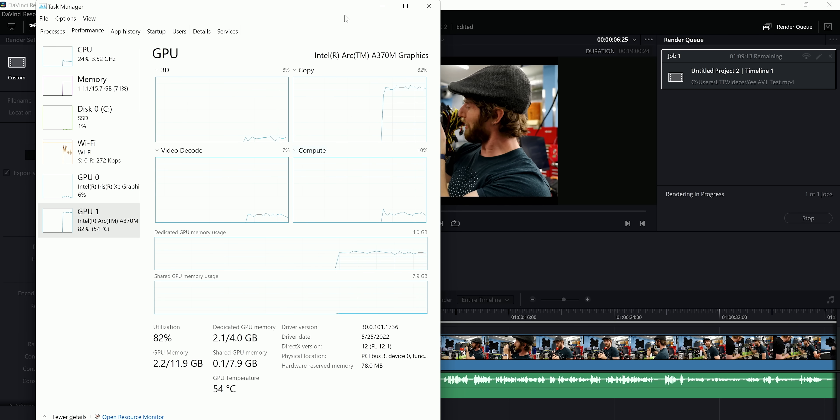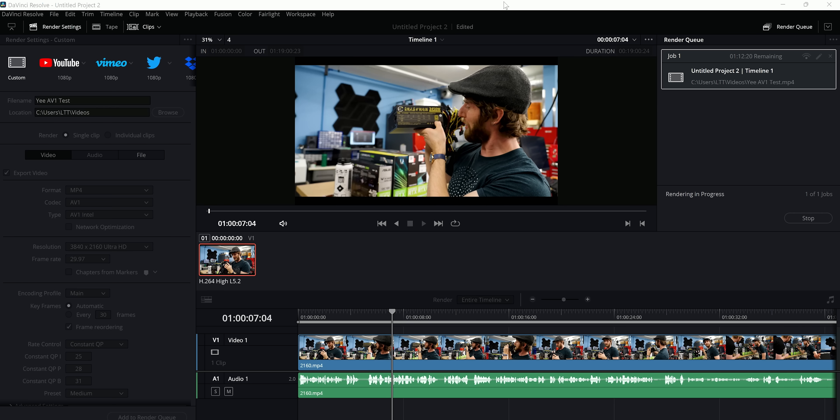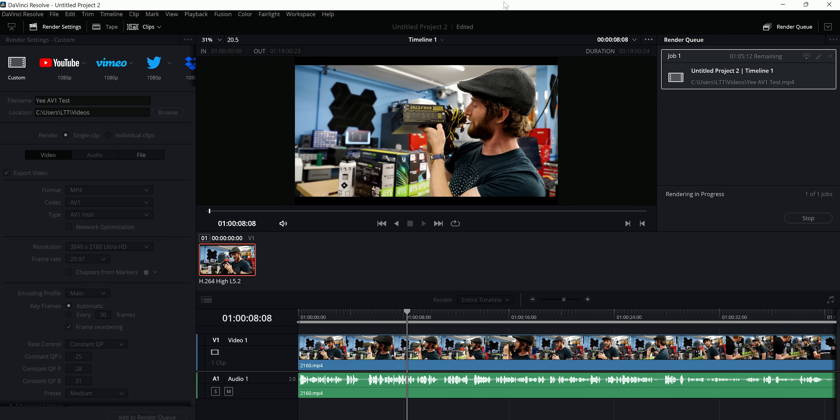In DaVinci Resolve, Intel was able to leverage their AV1 encoders to pull out a huge win against the 3050 — though again, this was by default because you can't do AV1 encoding on the 3050, so we have no way to compare performance apples to apples. Not to mention that AV1 encoding is only just beginning to find its usefulness in 2022.